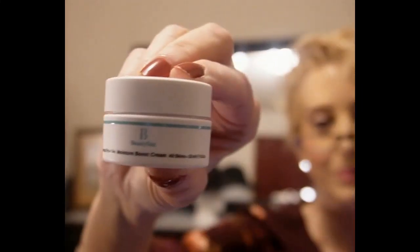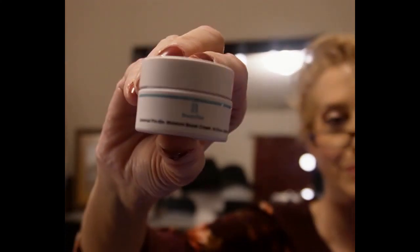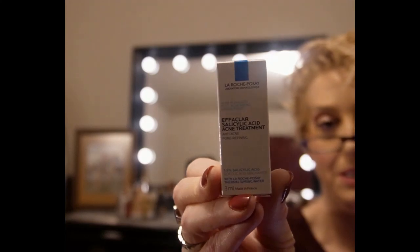Beauty Stat Pro-Bio Moisture Boost Cream — I've heard of this brand. This is a trial size. Oh wow, that is just luxurious on the skin! I probably want to spread that on my whole body — that is too cool. I figured out the math: the trial size is $10. The Jane Iredale blush is a full-size product at $32.